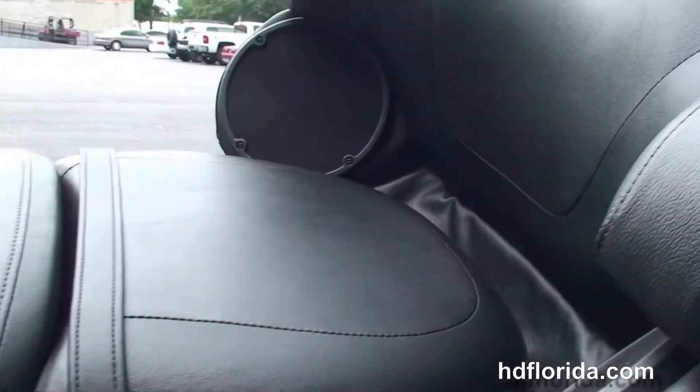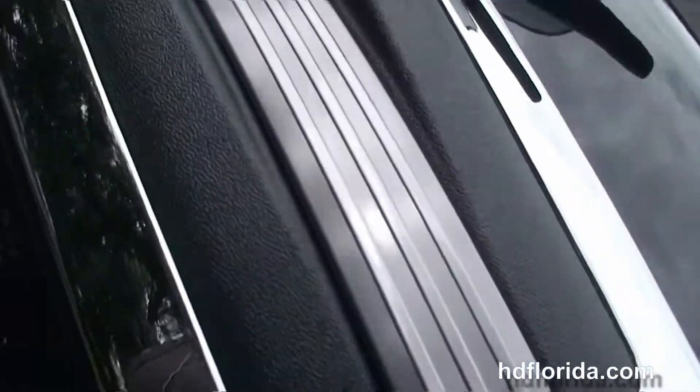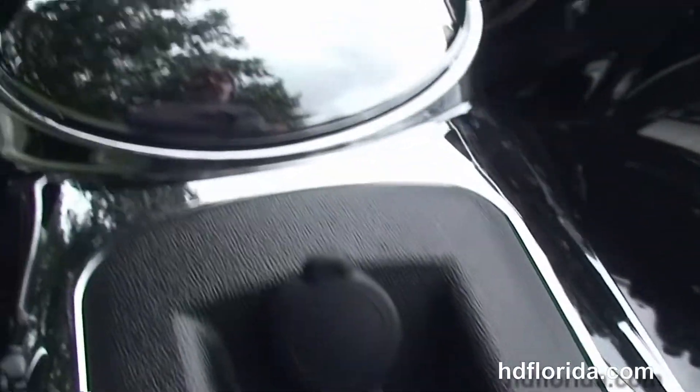Inside it's got a secondary 12 volt power supply for charging up electrical devices while on the fly, extended passenger area, two up seat and six gallon fuel tank.